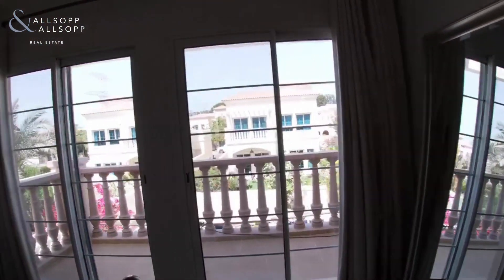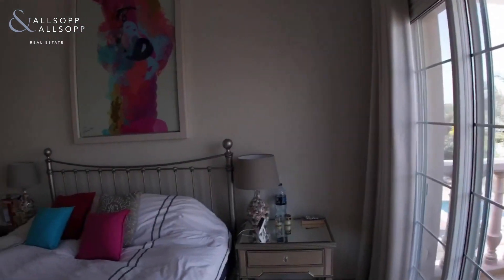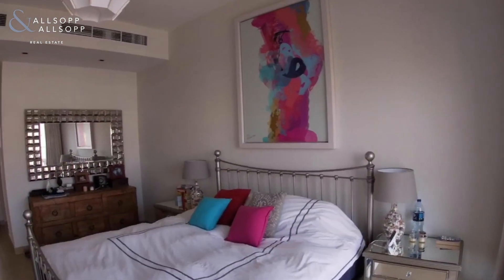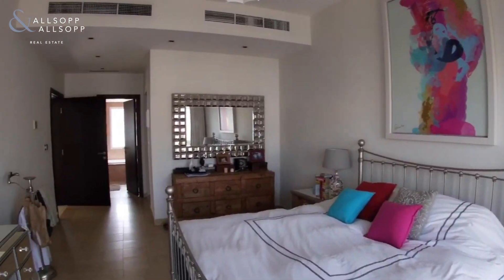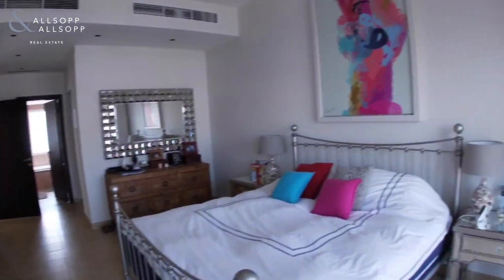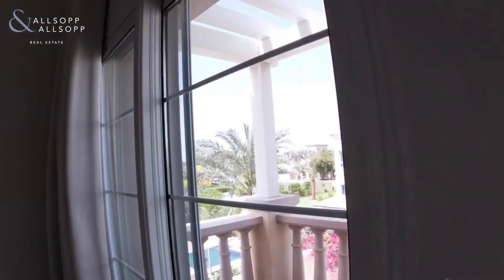As mentioned earlier, this property comes unfurnished, so everything that you see in this video tour is the property of the current tenant. Now let me show you the balcony and the view.